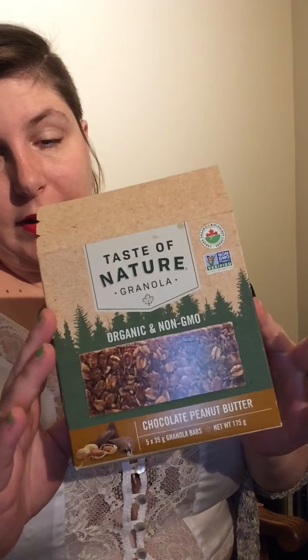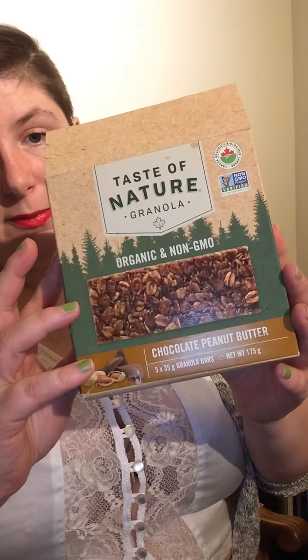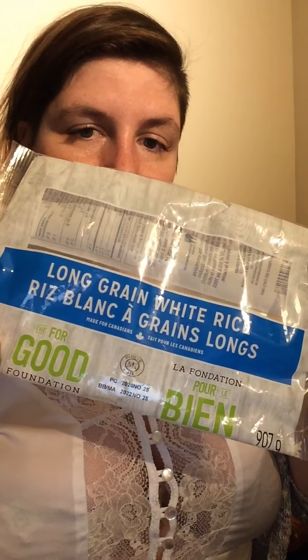The next one is the Taste of Nature organic and non-GMO chocolate peanut butter bar. I also brought a few of these today — tasty, a little bit of a crunch. I like the taste of it. The next thing is a long grain white rice bag. I didn't consume all of it — I just cut it open and put it in containers and jars. I was low on rice.